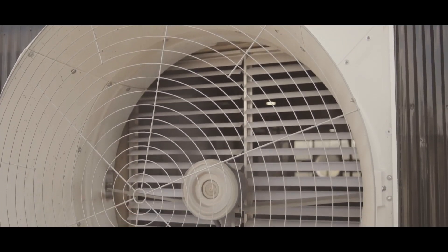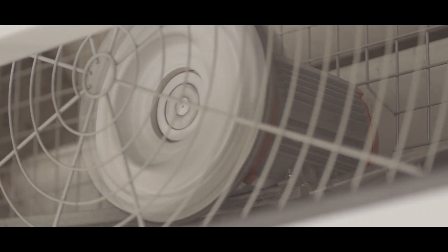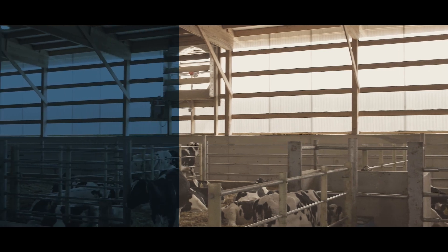Built out of corrosion resistant materials and military-grade components, each system is also better equipped to stand up against environmental impacts within the barn.